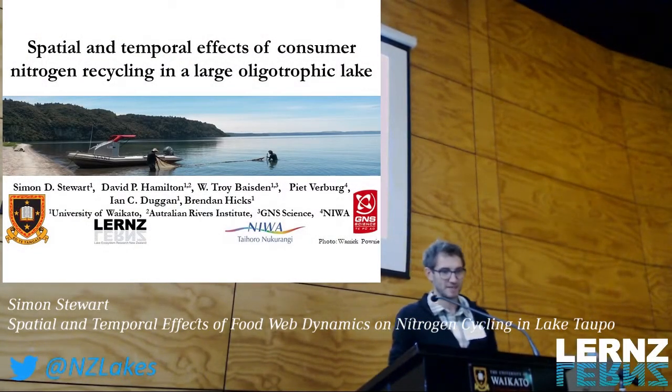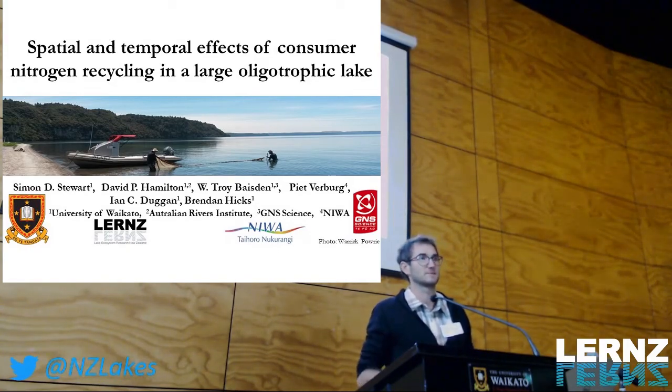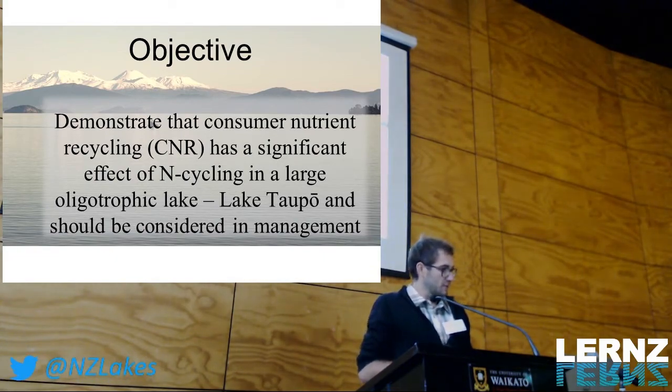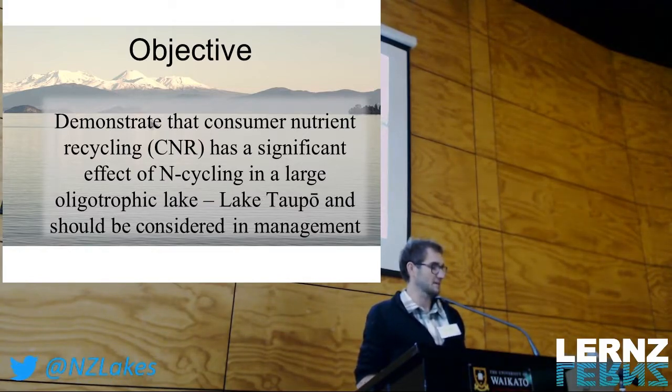The talk today is an overview of work done during my PhD, which has been looking at Lake Taupo and ideas of nutrient recycling, specifically focusing on nitrogen cycling in this iconic large oligotrophic lake. The objective I'd like you to take home is to demonstrate that consumer nutrient recycling, CNR, really can have an effect on nitrogen cycling in this large oligotrophic lake, and to think about what this means for management.